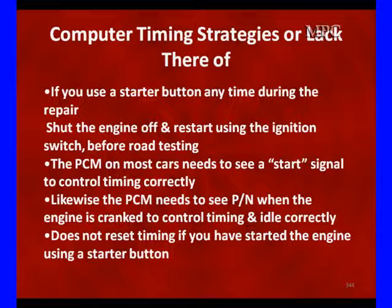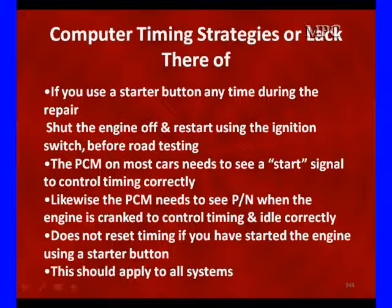Now you're ready to go on your road test, and this should apply to all systems. When looking at idle, make sure your park neutral switch is working when the engine is cranked, because it needs that for controlling timing and idle correctly. If you have what looks like illogical, nonsense timing control and it cannot control strategy, go back and look carefully at the crankshaft position signals. If they're clean and normal, then you'd probably have a bad PCM. Use timing and its reaction to timing to see if it looks normal to you. If fuel control looks abnormal and timing looks abnormal, look at the crankshaft and the PCM to find the solution to your problem.